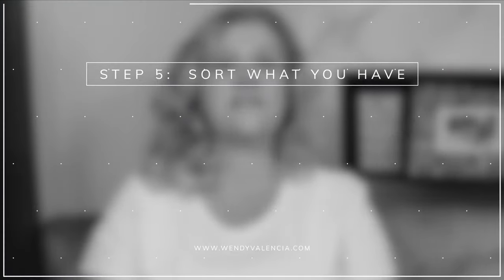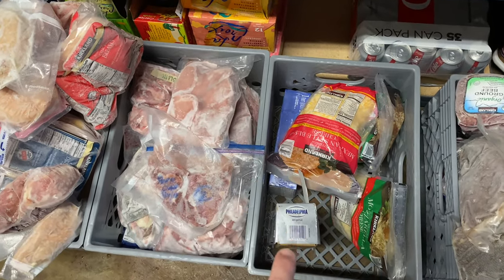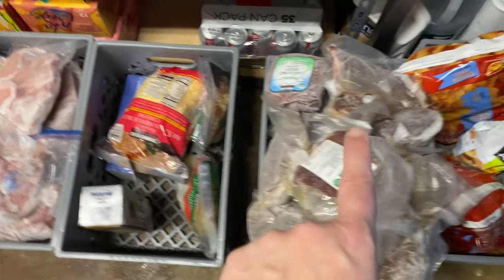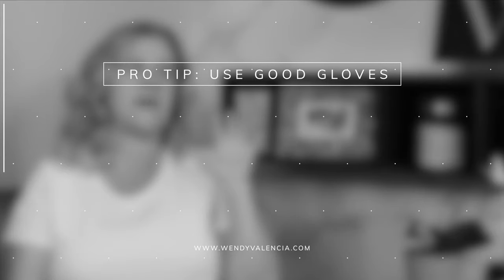Step five: pull everything out of the freezer and get to work. I assumed this project was going to take me several hours, but I was so excited I tackled it the first free morning I had. The easiest way was to line up all the bins on the floor and put things into each bin as they came out of the freezer. It was actually a pretty easy step — I only had to ask Mauricio about two or three or five times what something was that had gotten thrown in without a label.